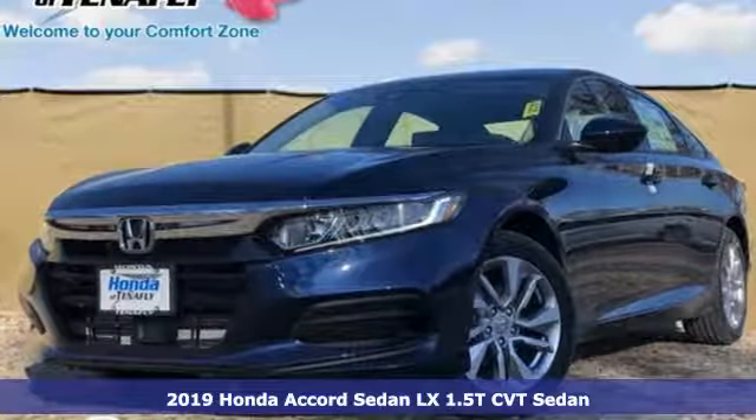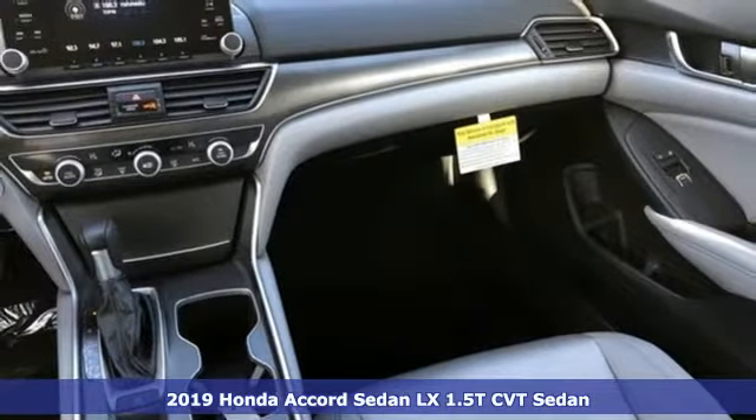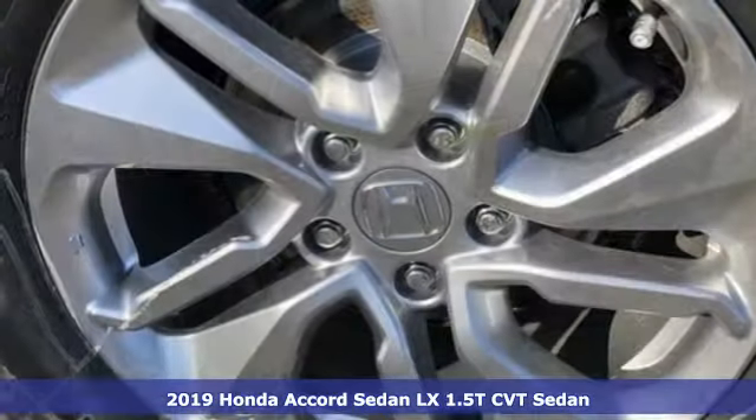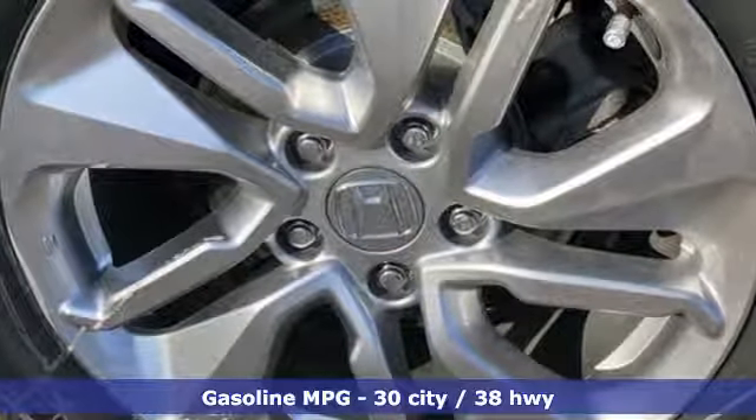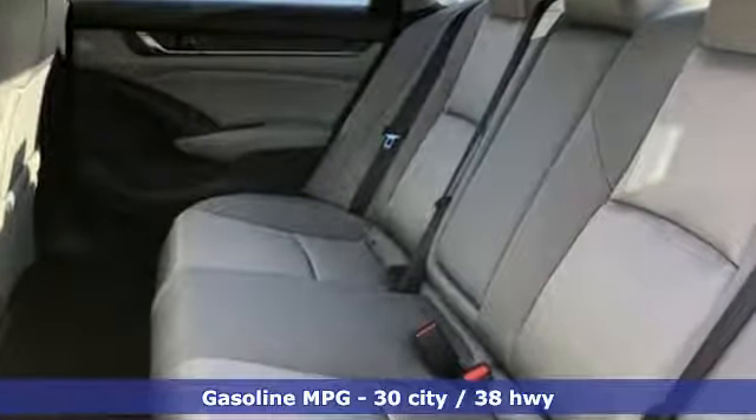It's a new 2019 Honda Accord sedan. Honda's flagship car isn't just a vehicle, it's a legacy. It comes with all the amenities you need: streaming audio, wireless phone connectivity, dual zone climate control, and push button start.